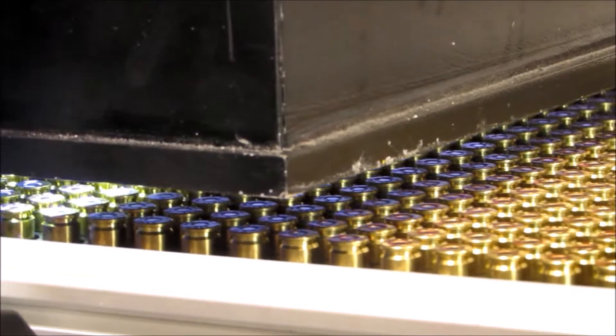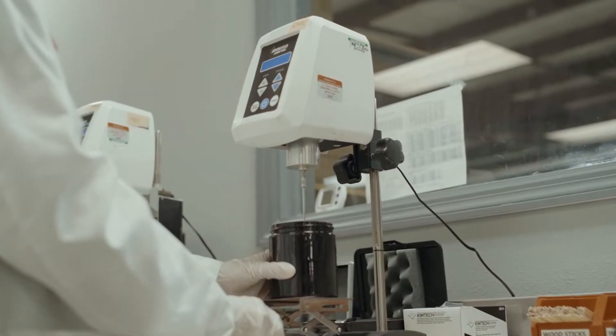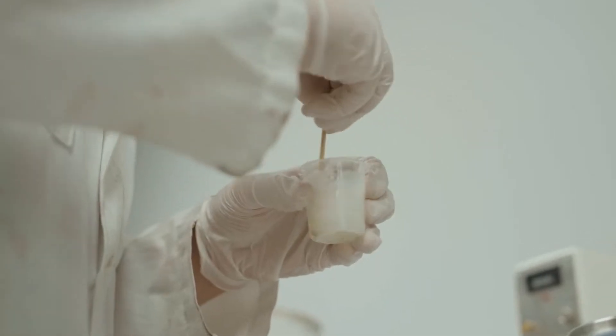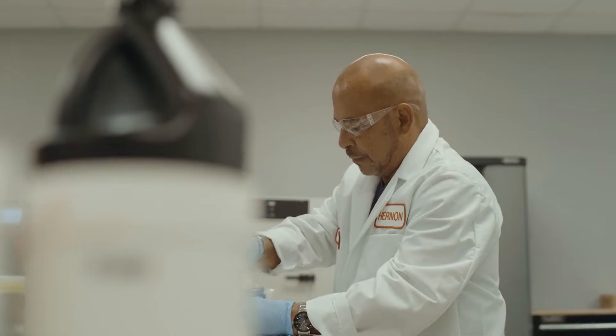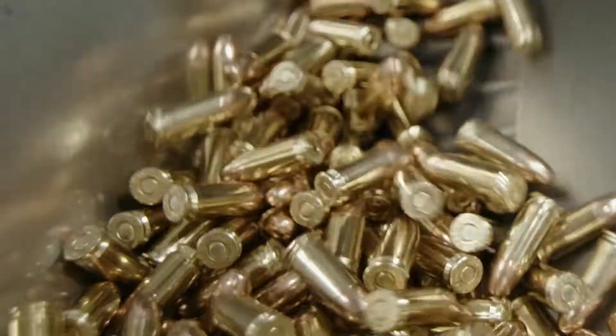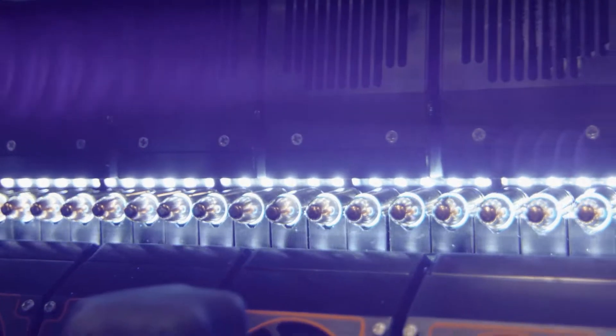Hernan, the world leader in ammunition sealant technology. For nearly half a century, the experts at Hernan have been developing and perfecting ammunition sealant formulas and application equipment. The world's largest ammunition manufacturers rely on Hernan sealants and application equipment for their reliability and performance.